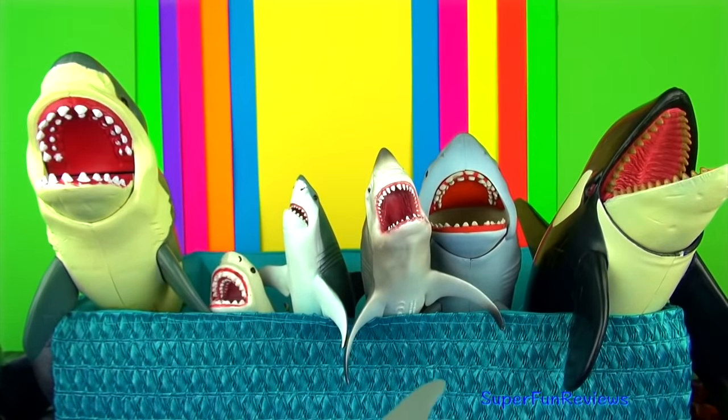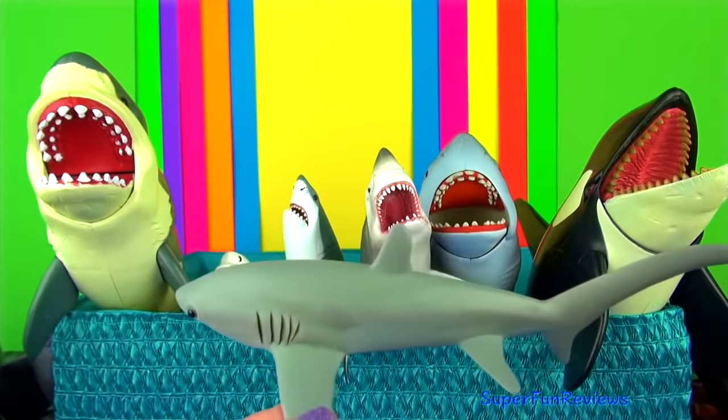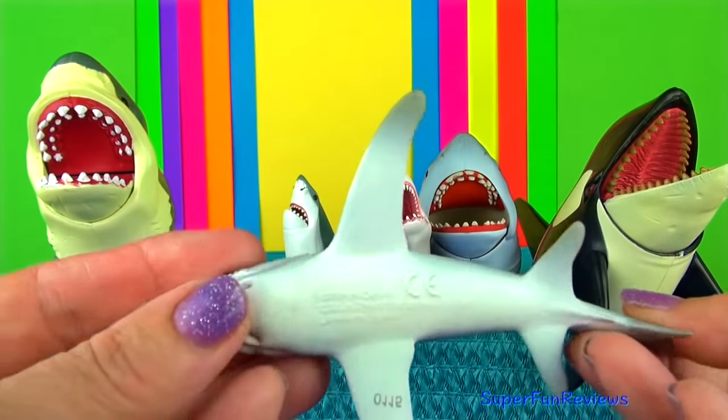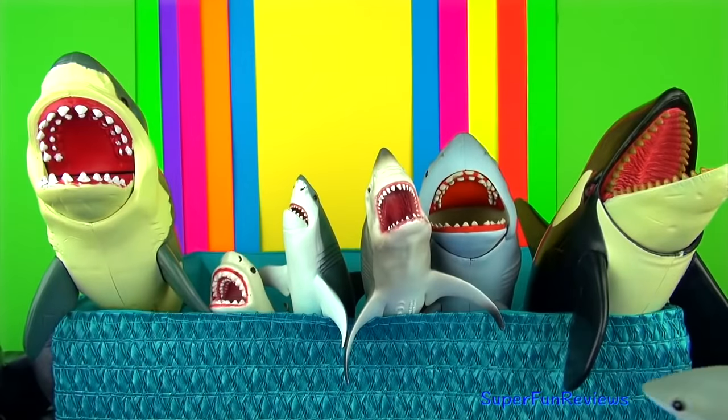The thresher shark is named after the shark's unusually large tail or caudal fin, which in most cases is nearly as long as the shark itself.